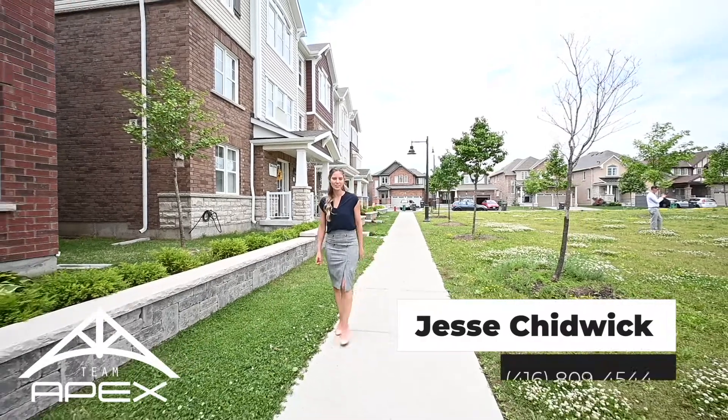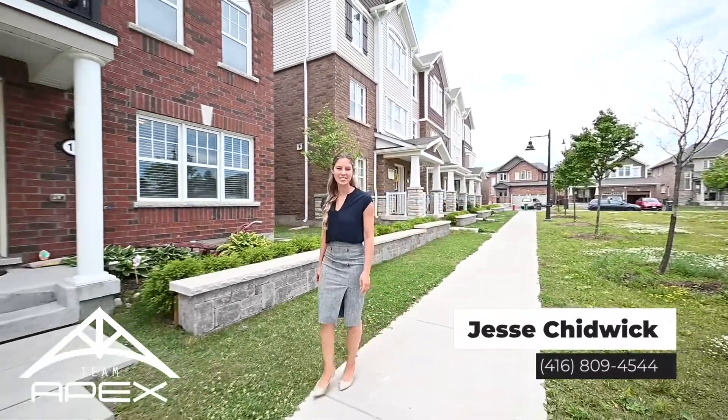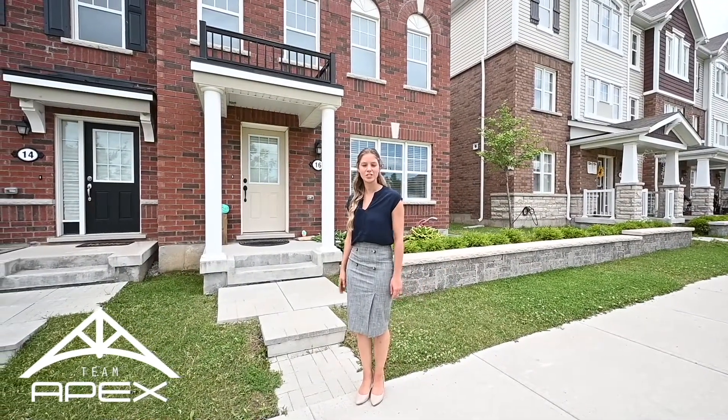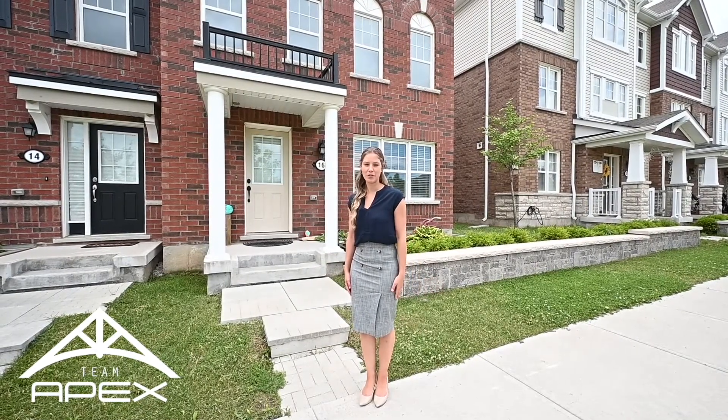Hi, I'm Michelle Moon, sales representative with Team Apex Real Estate, just outside of our latest listing at 16 Toledo Lane in Brampton. This property is just over 1,800 square feet, centrally located, just steps from Mount Pleasant, and there's a park right across the street. This is perfect for commuters and small families alike.